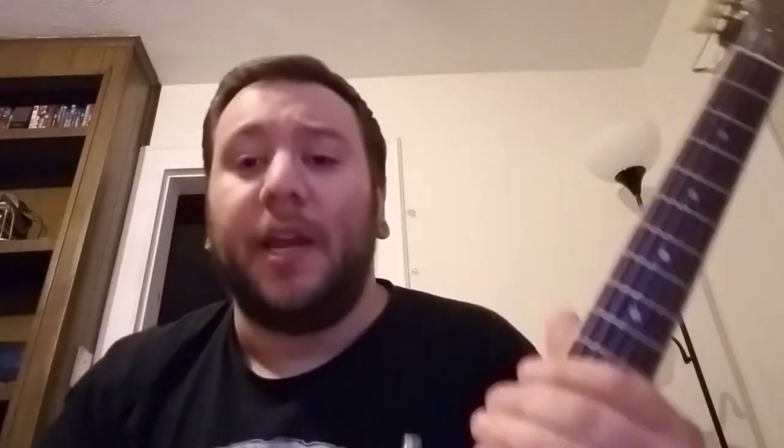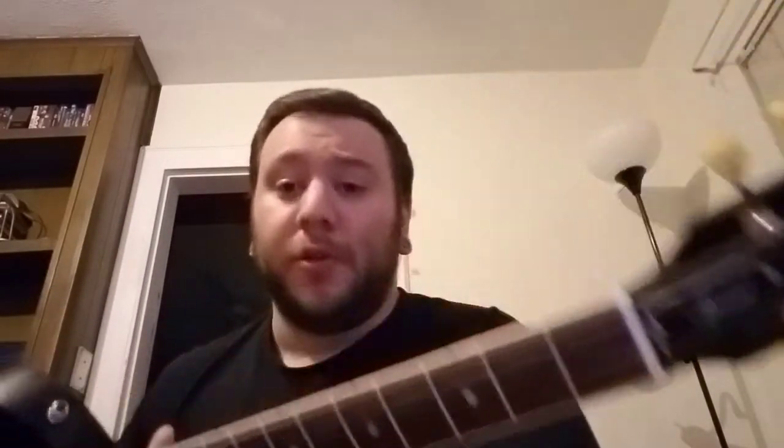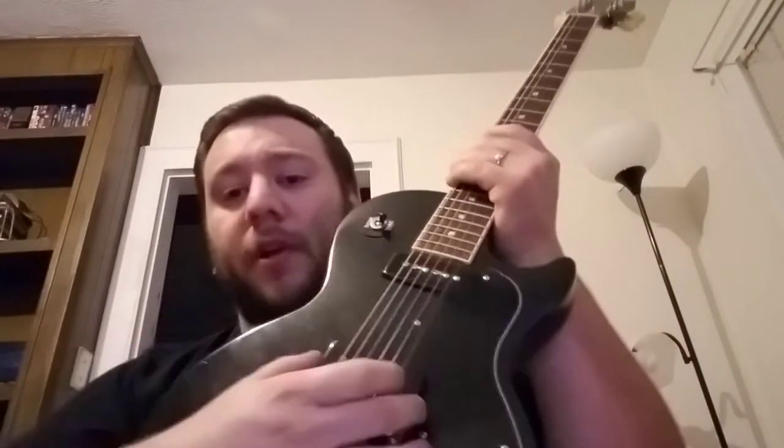Buying secondhand, you save a ton of money especially if you're a beginner or intermediate. For a beginner guitar, a $170 guitar might be $100 used — that's still $70 saved. But especially for intermediate players — this guitar I'm holding I bought secondhand. This is the Gibson Les Paul Junior Special, which has dual P90s. These run roughly $750 new.